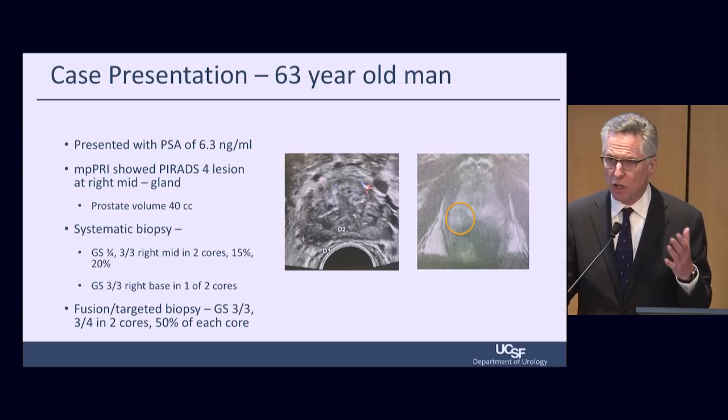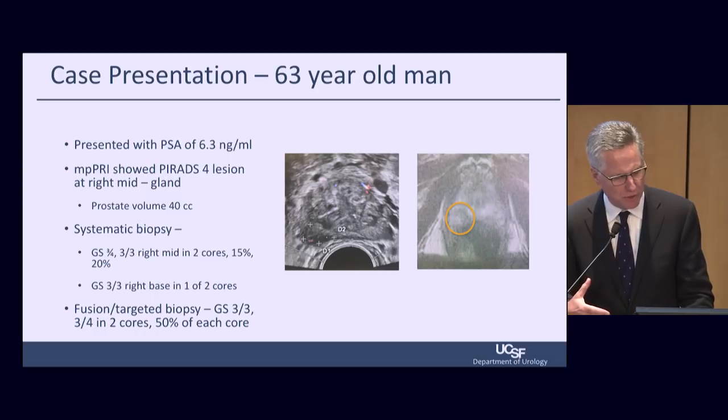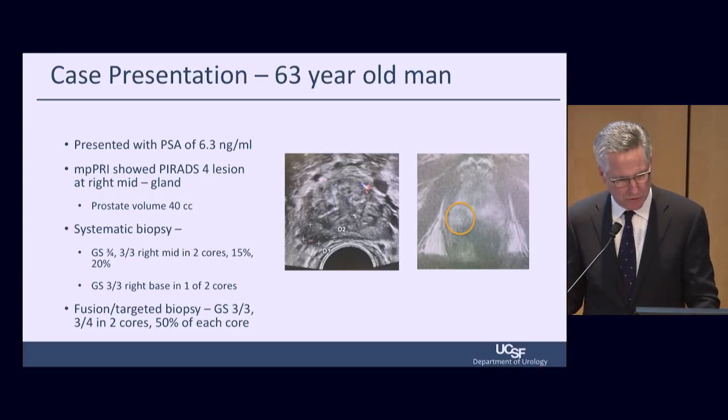This is a targeted, systematic and targeted biopsy. We see 3+3 and 3+4 in the right mid-gland and base. A fusion-targeted biopsy showed 3+3 and 3+4 in two cores, 50% of each core. So the targeted biopsy identified the site of disease.